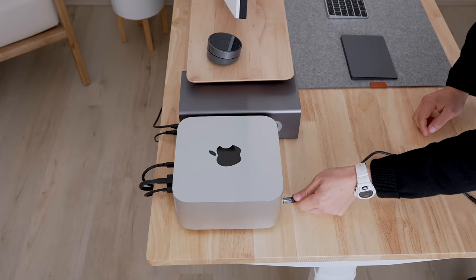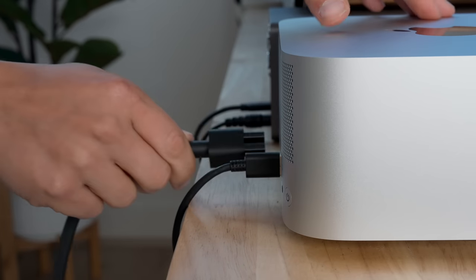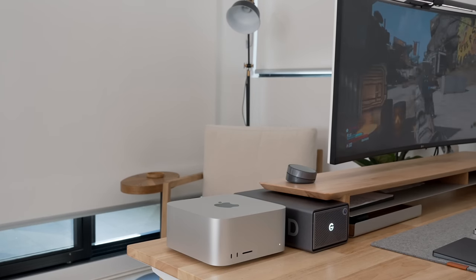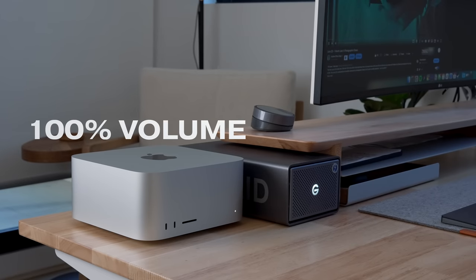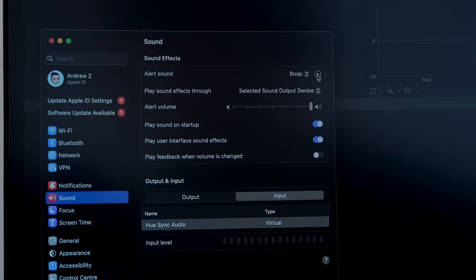Moving on to the negatives. I find the base of the Mac Studio to be surprisingly unstable — when plugging in cords or an SD card, it shifts about on the desk, which is risky when most people will have it sitting on the edge of their desk. Adding adhesive underneath can solve this, but I expected it to be more stable given its weight. The speakers are also quite disappointing — for a four-thousand-dollar machine, a single driver speaker is underwhelming. I was expecting MacBook spatial audio quality, but as it is they sound pretty bad and should only be reserved for system sounds.